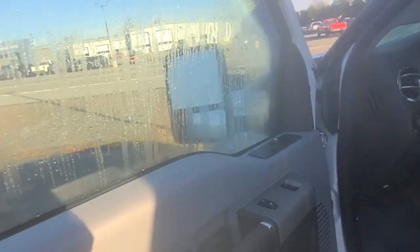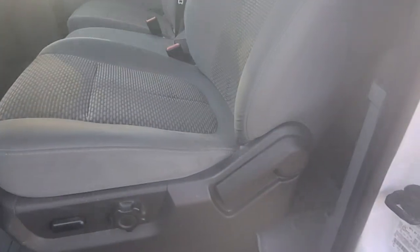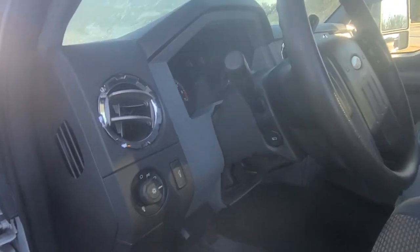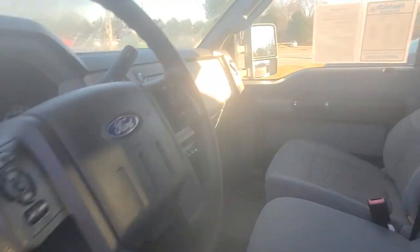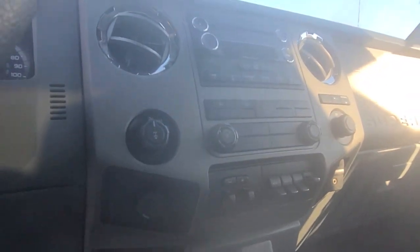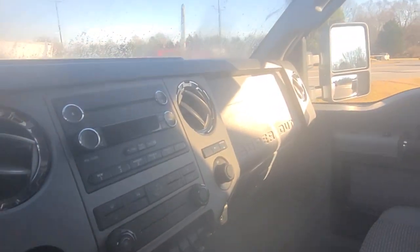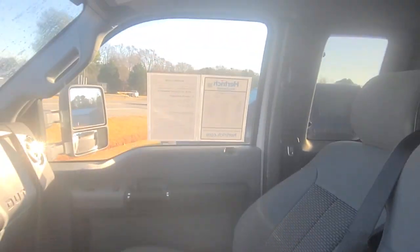Even kept the doors clean. It has the rubber cargo mats. I don't get many this clean for this age. As you can see, everything is super clean. It has auxiliary switches. I don't think it has Bluetooth — that's one thing I'm not sure about.